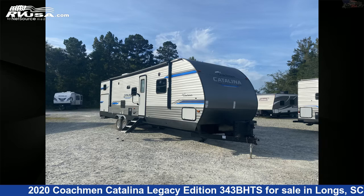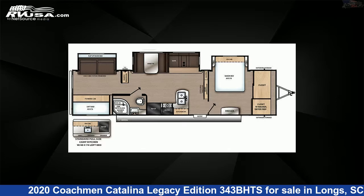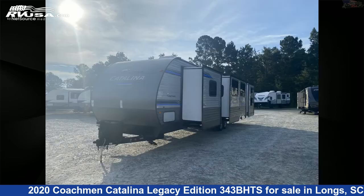This 2020 Coachman Catalina Legacy Edition 343BHTS is a travel trailer RV. It is located in Longs, South Carolina, 29568, and is offered for sale by Recreation USA.